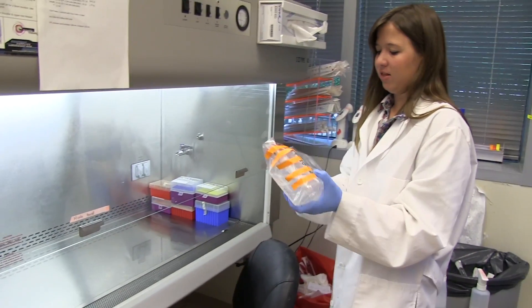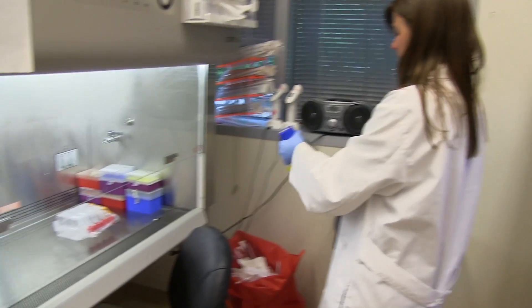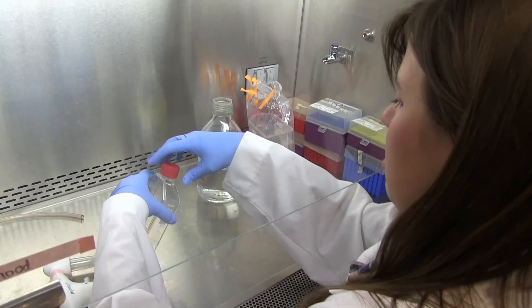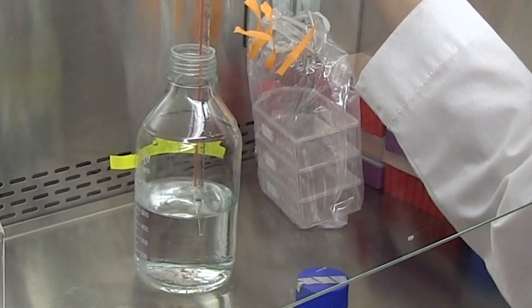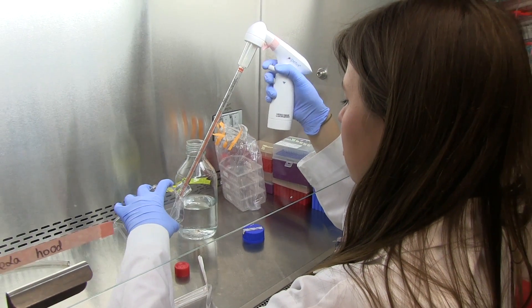We spray everything we put in the hood with ethanol before putting it in — even the bottles. We also have a few benches where we do things like SDS-PAGE and immunoblotting, and we have things like a plate reader. All the toys that you really need in order to do this research.